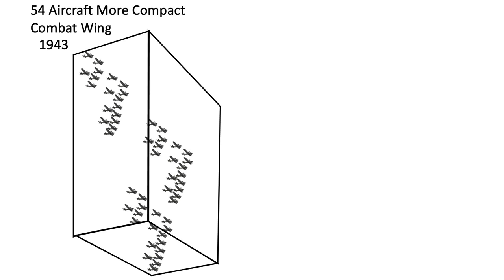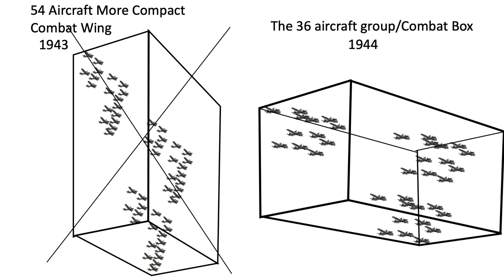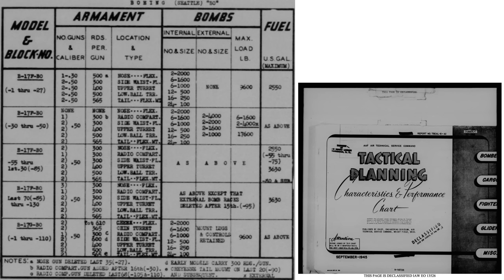At the end of 1943, the 8th Army Air Forces started blind bombing, and in anticipation of long-range fighter escort, the 54-aircraft combat wing was replaced by the more manageable 36-aircraft combat box. The quantity of bomber ammo carried varied with model, as shown on this page from a 1945 Army Air Forces Technical Service Command document titled Tactical Planning Characteristics and Performance.